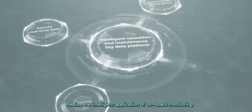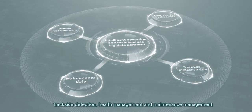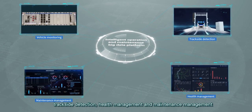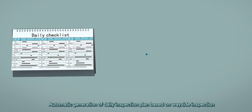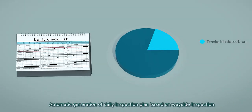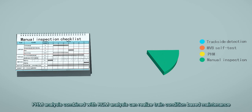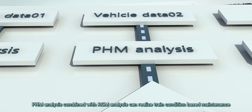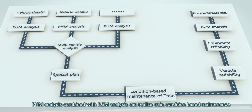Realizing the intelligent application of onboard monitoring, tri-side detection, health management and maintenance management. Automatic generation of the daily inspection plan based on wayside inspection, MVB self-inspection and PHM. PHM analysis combined with RCM analysis can realize train condition-based maintenance.